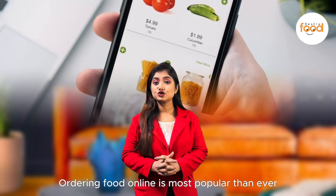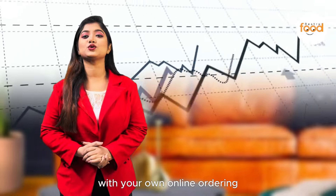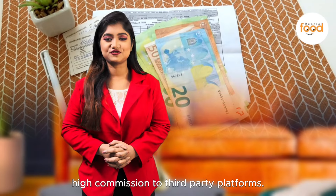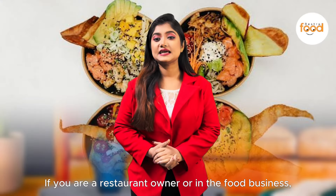Ordering food online is more popular than ever. Boost your sales by a fortune with your own online ordering and enterprise system, and stop paying high commissions to third-party platforms. If you are a restaurant owner or in the food business,